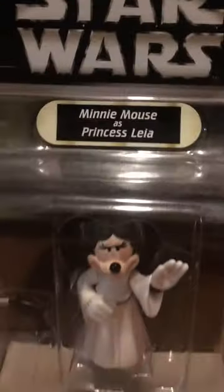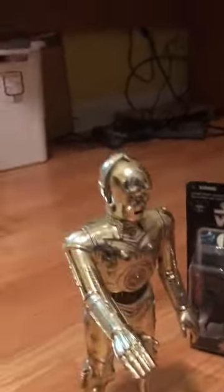There is of course Mickey Mouse as Luke Skywalker with his blue lightsaber, and then finally Minnie Mouse as Princess Leia with her Princess Leia lightsaber. As you can see, this is the first entire set.